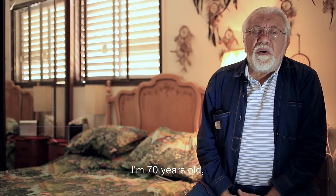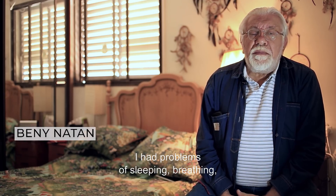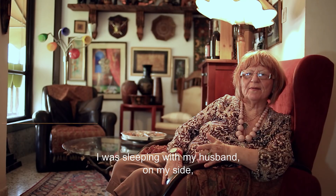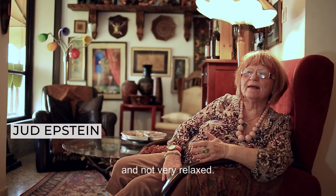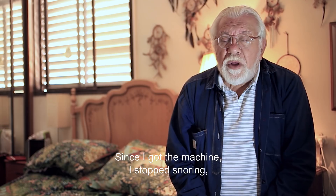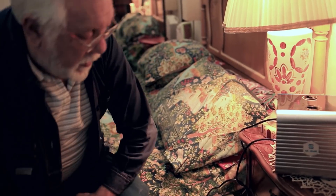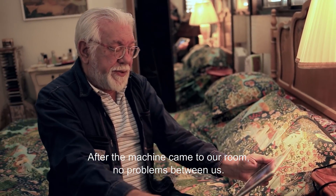I'm 70 years old. I had problems with sleeping and breathing, till I got the device. I was sleeping with my husband by my side, and he was snoring and moving and not very relaxed. Since I got the machine, I stopped snoring, and I'm sleeping like a baby. It's like magic. After the machine came to our room, no problems between us.